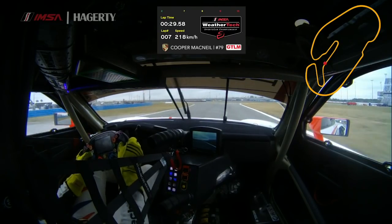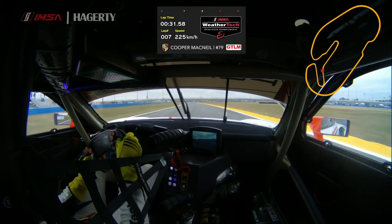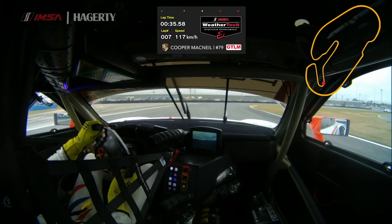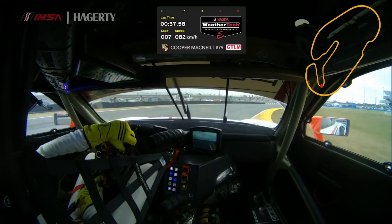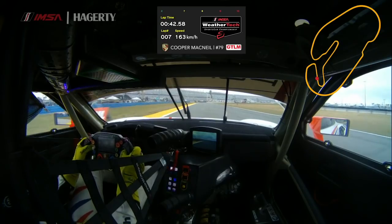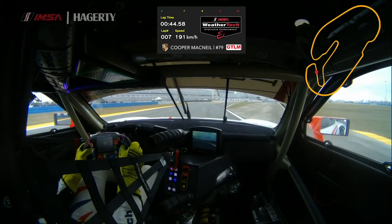Here we are coming up to the kink. In the right conditions this should be flat, but for right now in these conditions it was a little bit of a lift. Turn five coming up — I try and get back to the left side of the road and wind the wheel down into the corner, get right on the apex there to help the car rotate. Again, maximize the exit, use all the road on the exit.